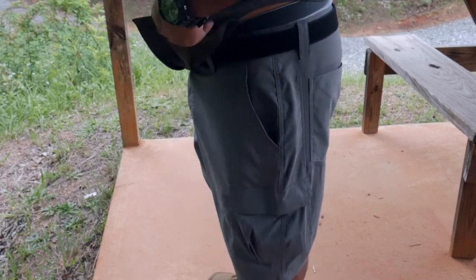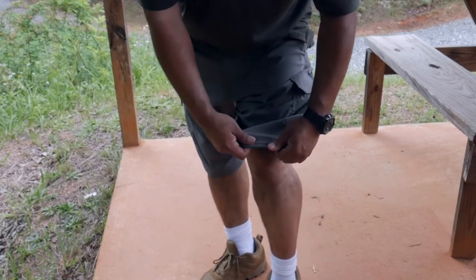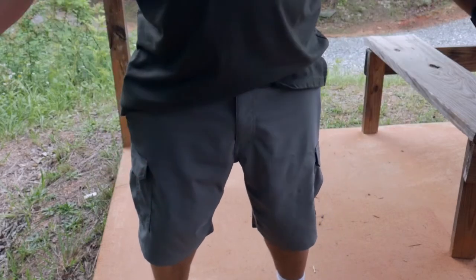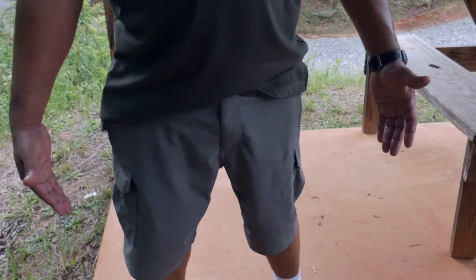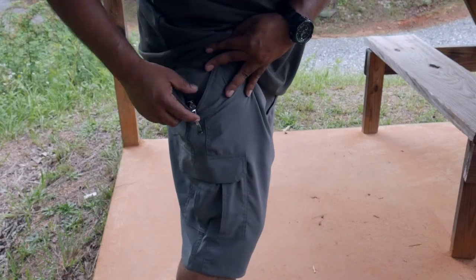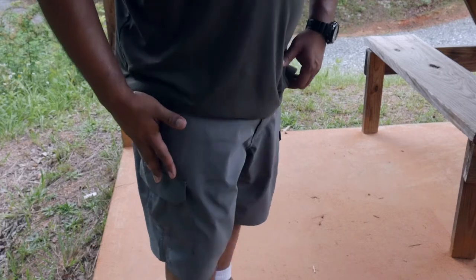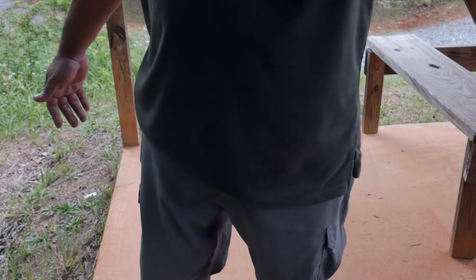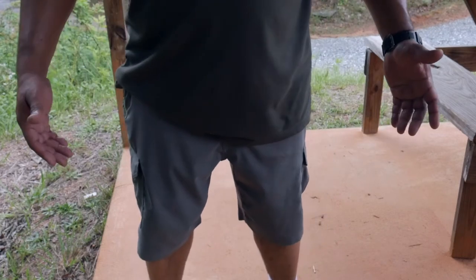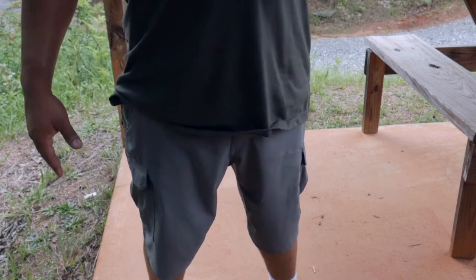It's very lightweight, very thin material — almost like a stretchy muscle-type feel, but with sections that are more stretchy and breathable. You also have reinforced front pockets — a little bit of reinforcement for your pocket knife or flashlight — so the material won't rip from pins or sharp items.